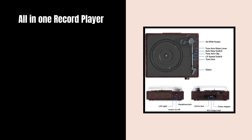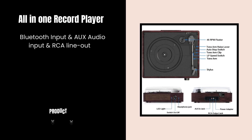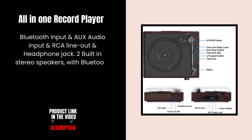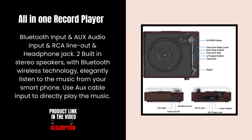All-in-one record player with Bluetooth input and an aux audio input, an RCA line-out and headphone jack, and two built-in stereo speakers with Bluetooth wireless technology. Elegantly listen to the music from your smartphone, or use an aux cable input to directly play the music.